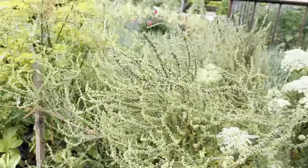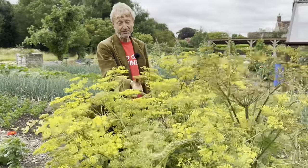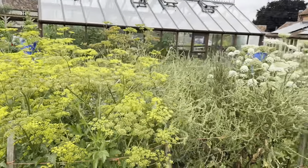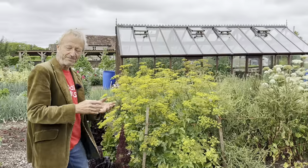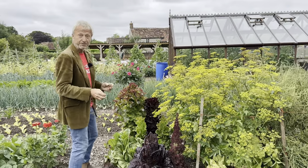I wonder how many of you will recognize this one — which is parsnip. In fact these have been very striking. Seed saving is great just for the flowers. Again, we selected the best parsnips, like ten best parsnips, and actually planted them. That way you're aiming to get good genes in your seeds.